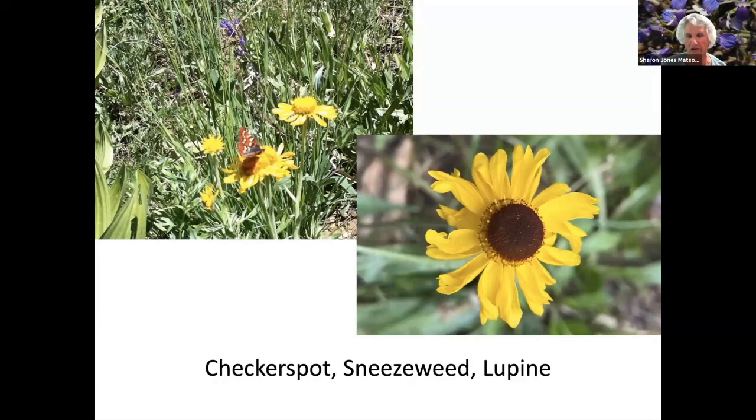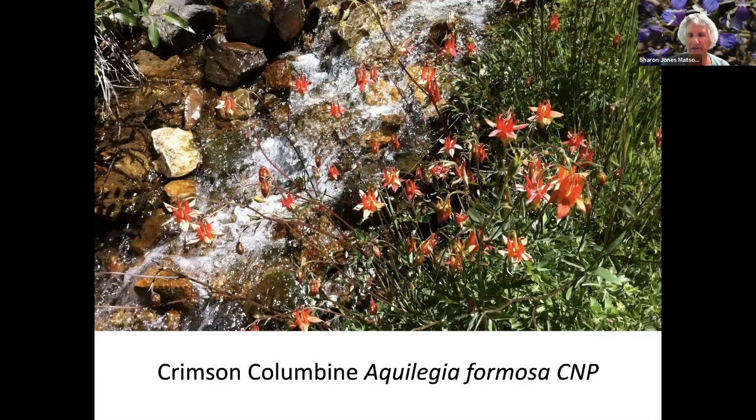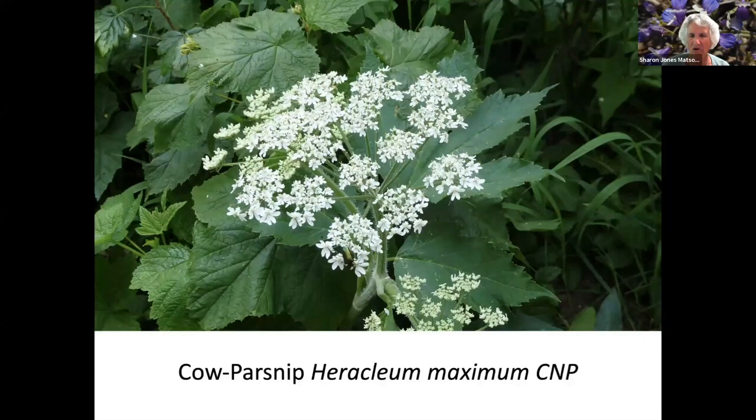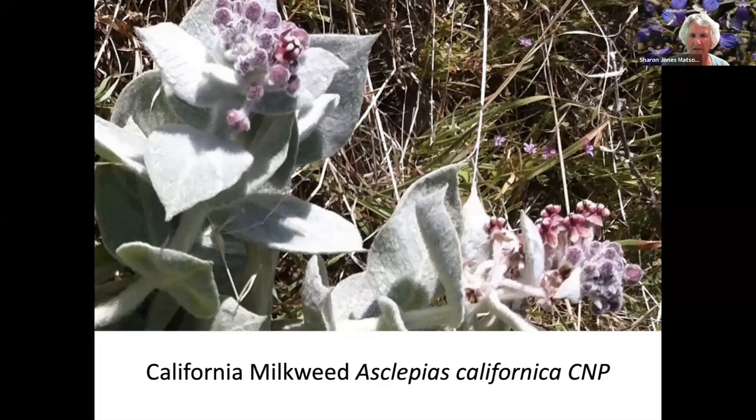Wood Fern. Checkerspot is the name of the butterfly, and then Sneeze Weed. Crimson Columbine next to a creek. Green Genshin, which is about four feet tall. Horse Mint. Cow Parsnip. Mustang Clover. Another kind of milkweed — California milkweed.